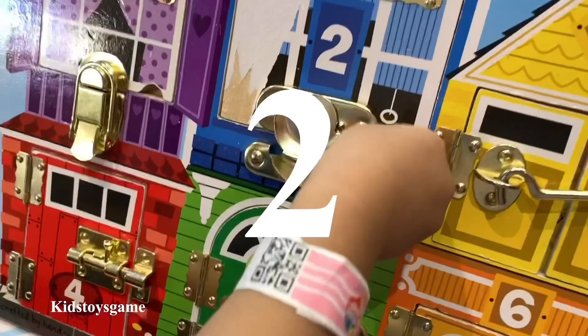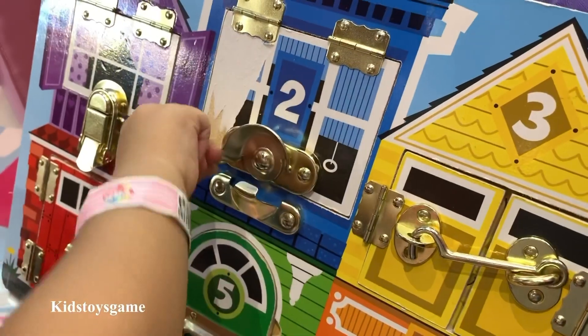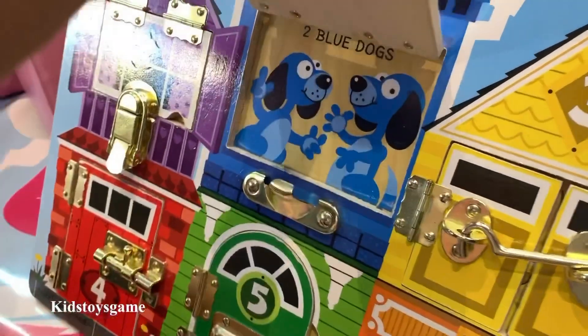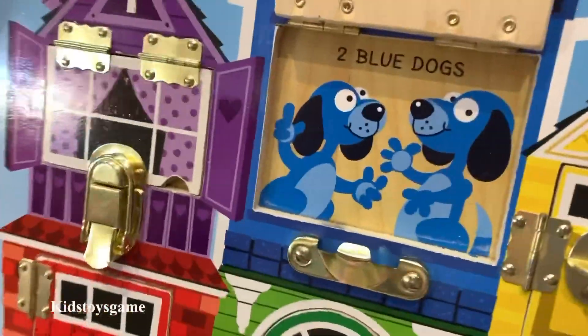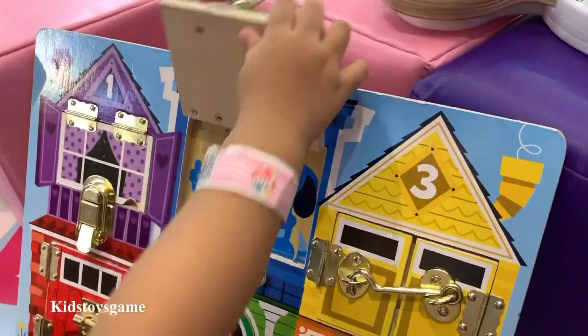Two. Twist the lock to open the window to door number two. Lift up the window — it's two blue dogs! Hello blue dogs! Ruff, ruff. Shut the window.